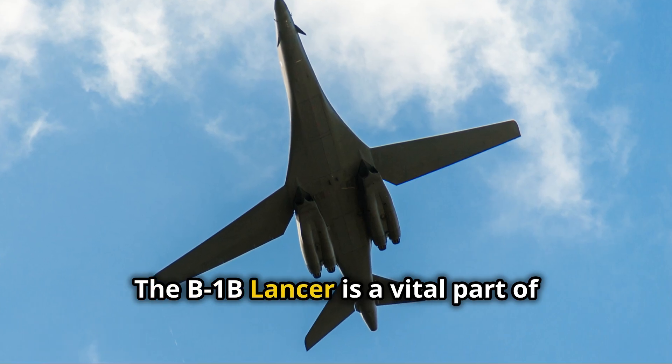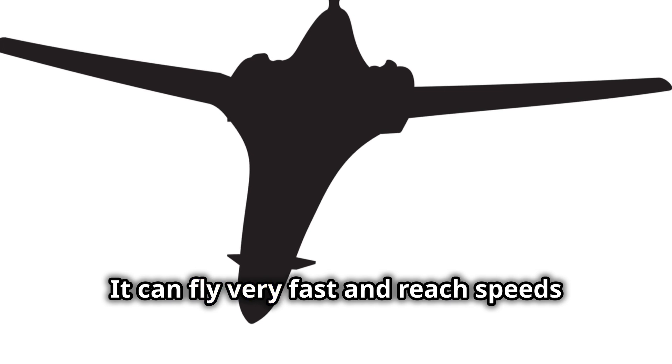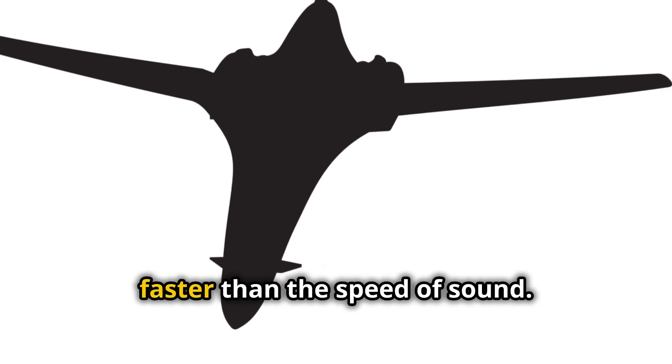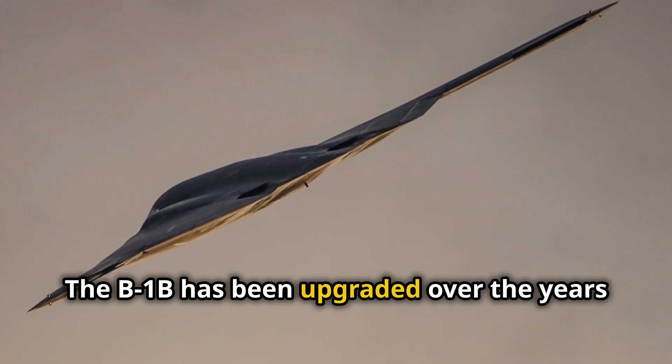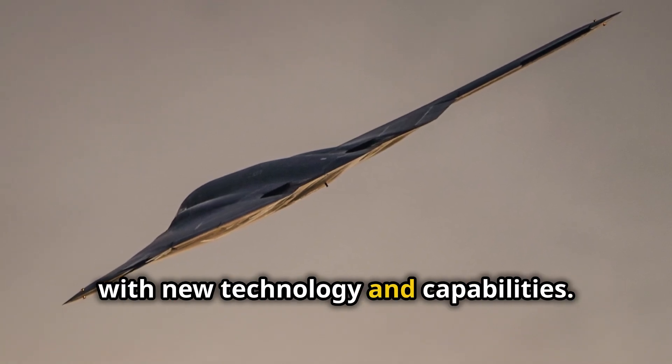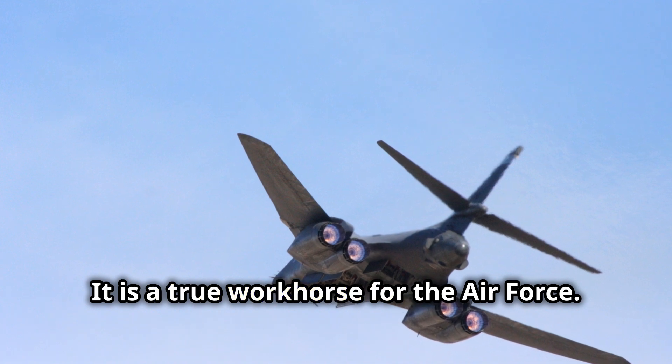The B-1B Lancer is a vital part of America's defense. It can fly very fast and reach speeds faster than the speed of sound. The B-1B has been upgraded over the years with new technology and capabilities, making it a true workhorse for the Air Force.